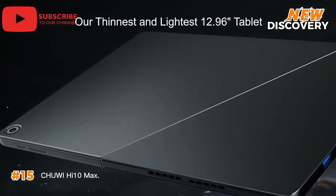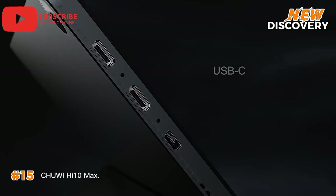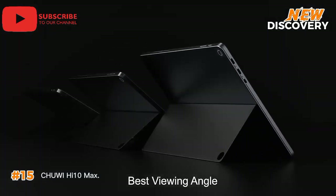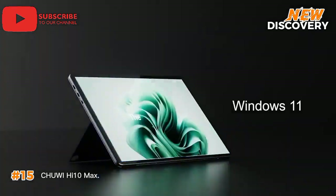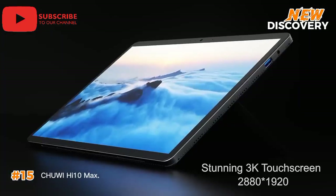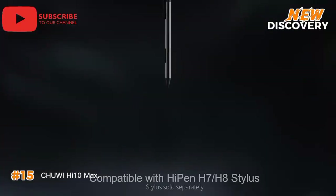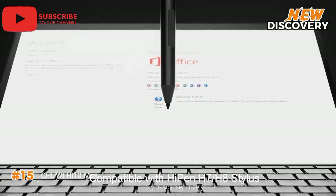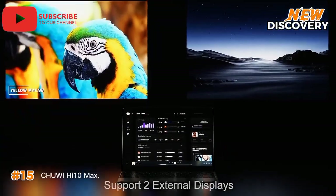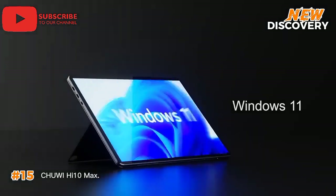Number 15: Chuwi Hi 10 Max. The Chuwi Hi 10 Max is a powerful and versatile 2-in-1 tablet that transitions from a portable tablet to a productive laptop. Its stunning 12.96-inch 3K display delivers vibrant visuals, perfect for work, entertainment, and creative pursuits. Powered by the 12th Gen Intel N100 processor, it offers impressive performance for demanding tasks, from multitasking to content creation. With 12GB of LPDDR5 RAM and 512GB SSD storage, you can effortlessly store and access your files. The included stylus pen makes the Hi 10 Max an ideal choice for students, professionals, and anyone seeking a powerful portable device.